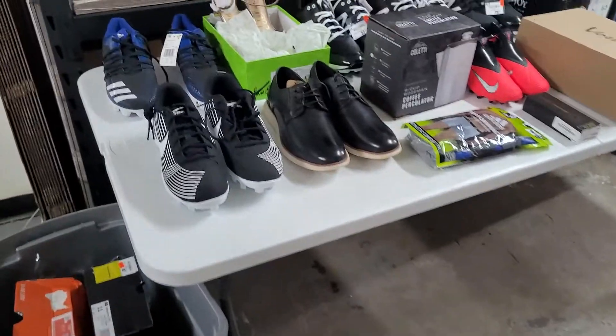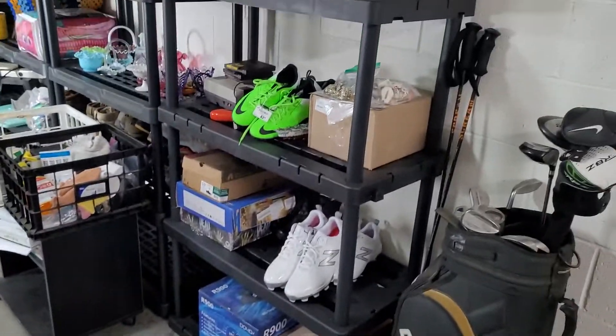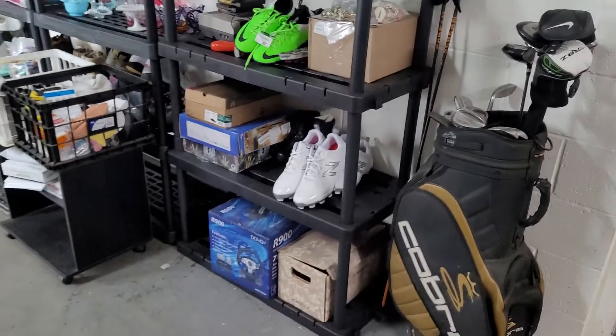Hey guys, it's Sunday. Decided not to do anything yesterday — not pulling orders today, just need to get some photos taken. This table full of stuff — probably about 20 listings, plus those shoes over there too. Alright, let's get to work.